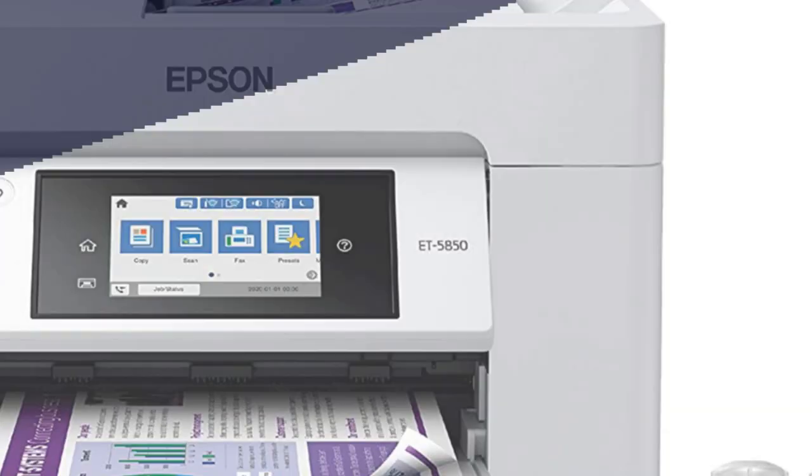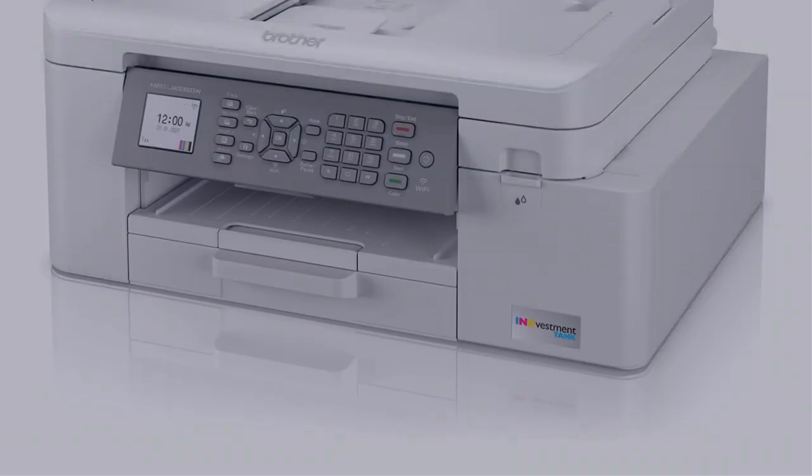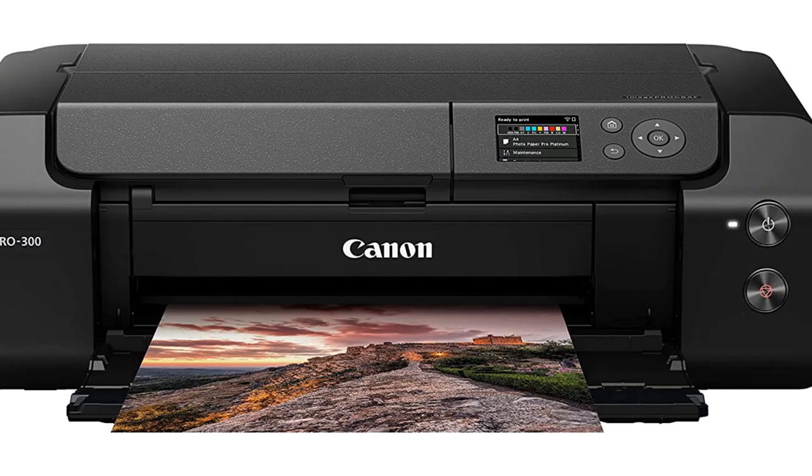In this video, I have compiled a list of the top 5 best inkjet printers in the market that are worth buying. So let's get started.